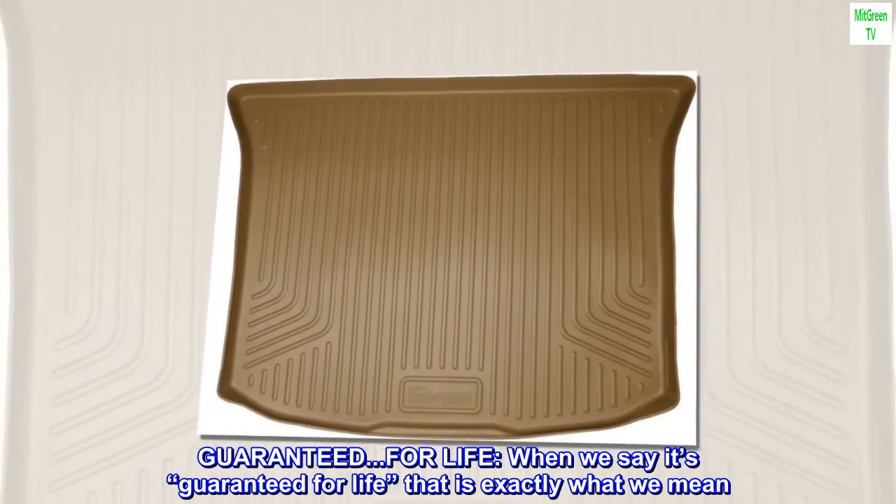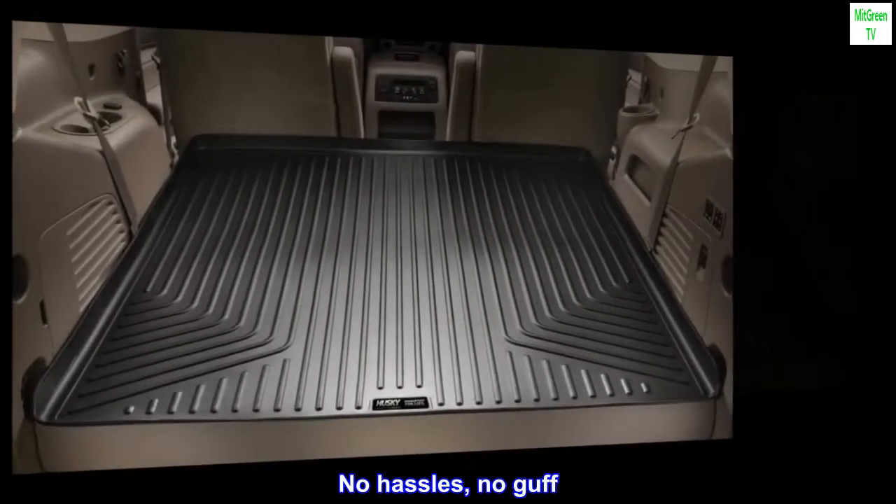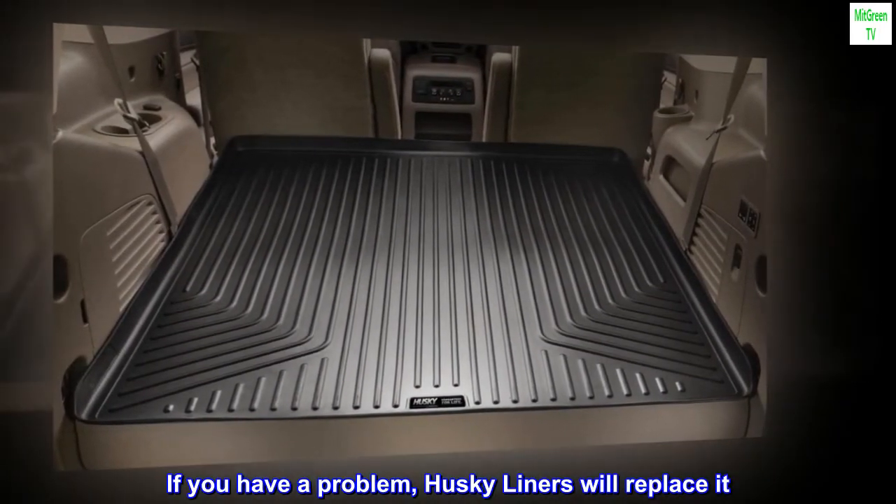When we say it's guaranteed for life, that is exactly what we mean. No hassles, no guff. If you have a problem, Husky Liners will replace it. Capisce?